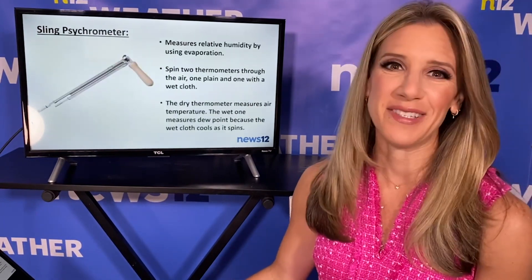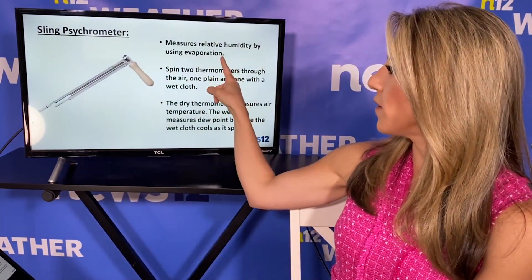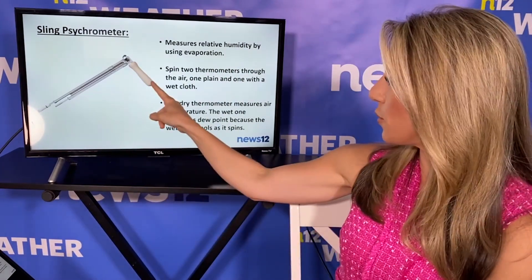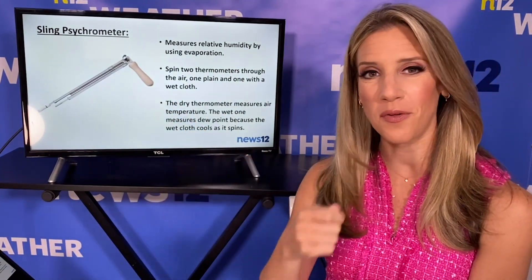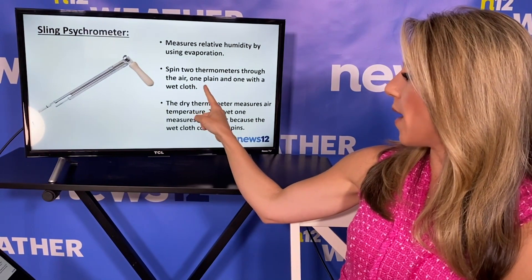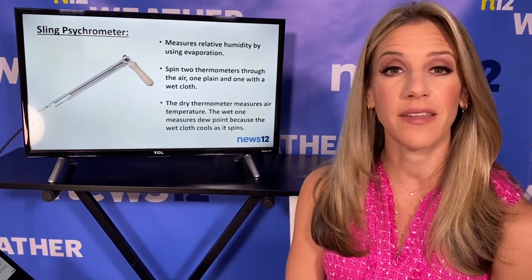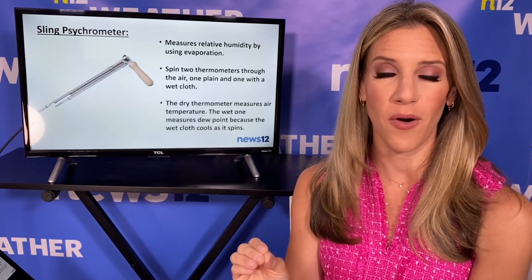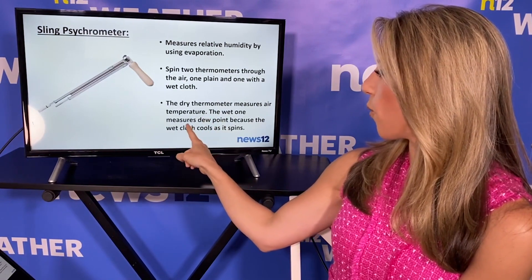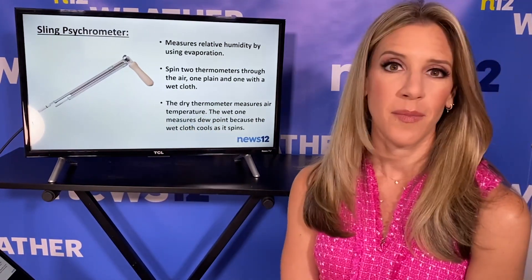After that, a sling psychrometer — and I think this could be one of the most fun weather instruments. It measures relative humidity by using evaporation. There are two thermometers attached to a handle. You take this handle and spin the thermometers around for about 20 seconds to get your data. One thermometer is plain — we call it a dry bulb thermometer — and on the end of the other thermometer we have a little wet cloth, so we call it a wet bulb thermometer. The dry thermometer measures air temperature. The wet one measures dew point because the wet cloth cools as it spins around, caused by evaporation. So we get the dew point number from this.